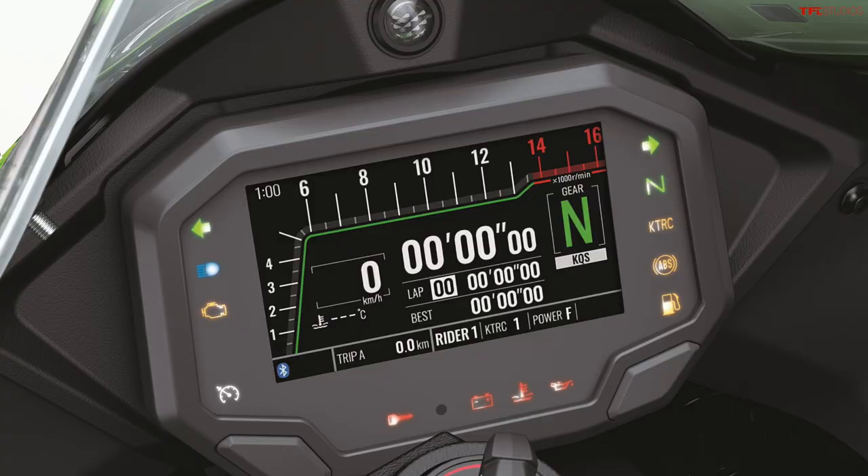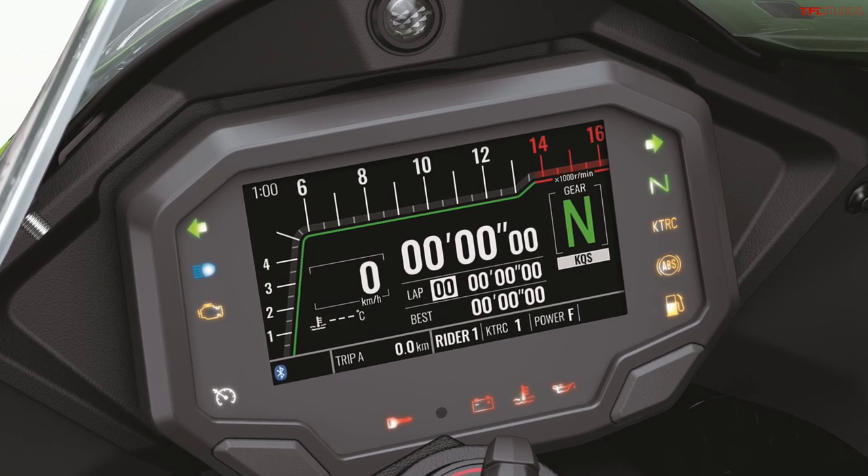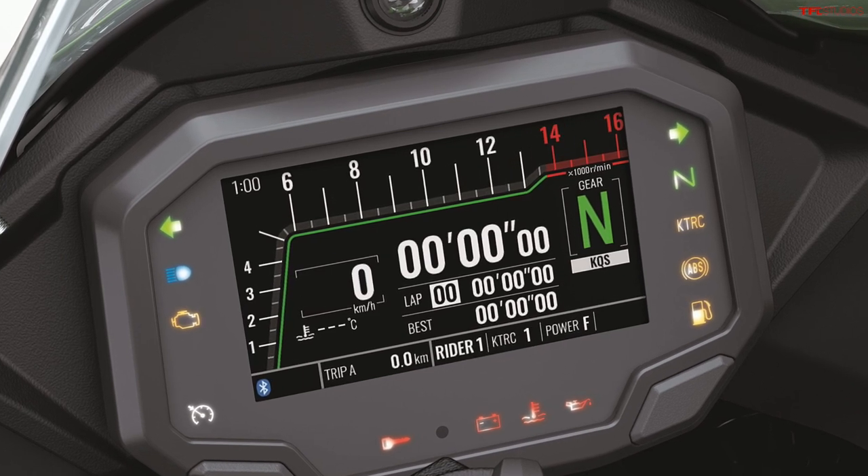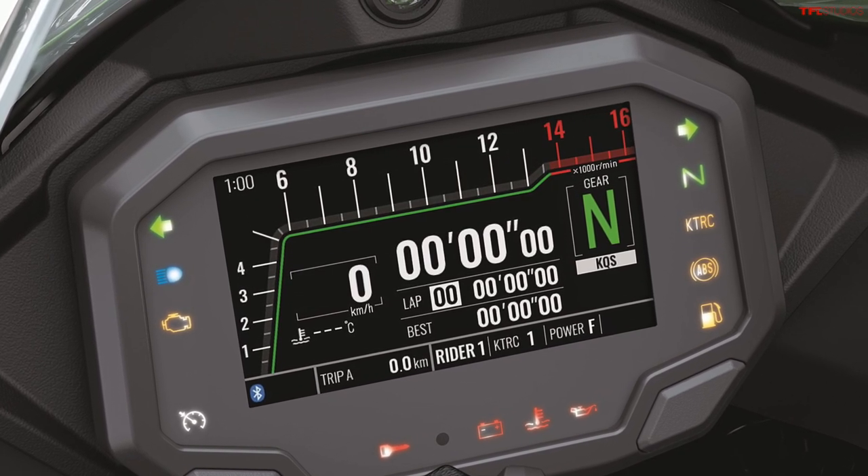The new display also has two selectable modes. One is meant more for the road and just gives you the most basic information you need at a glance. Then there is also a track setting which displays information graphically and gives you more of those items that are relevant to fast riding on a closed course.